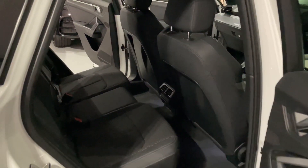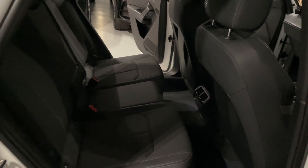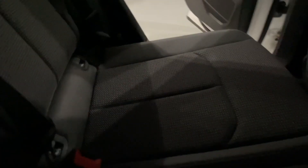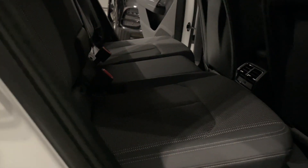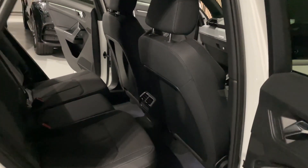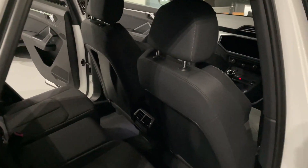In the back you've got vents from your front climate control. It doesn't look like it's been sat in — look at how clean that rear bench is. Very nice indeed. ISOFIX seats and electric windows back here — a very nice, comfortable place to sit with lots of room.